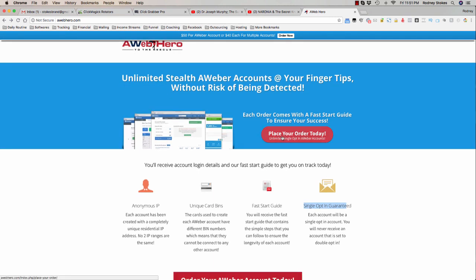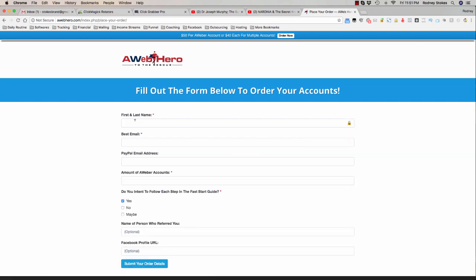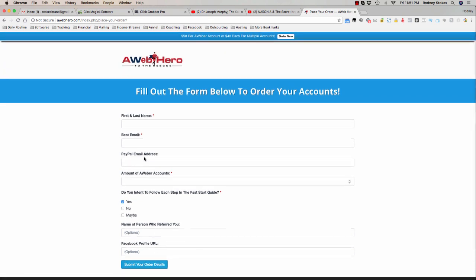The website is awebhero.com — it says 'A Web Hero to the Rescue.' All you do is simply click on 'Place Your Order' and you'll be taken to a page with a form. You just put your first and last name, your best email and PayPal email address, the amount of AWeber accounts that you want, and if you intend on following the fast start guide or not.